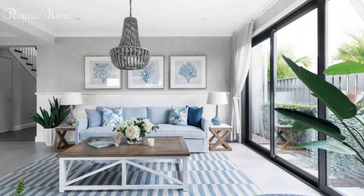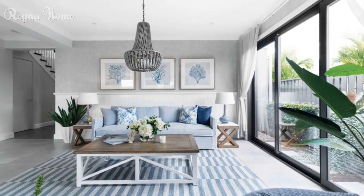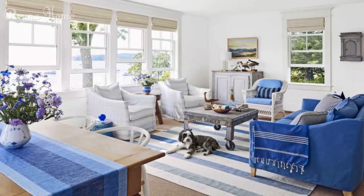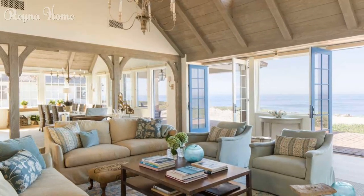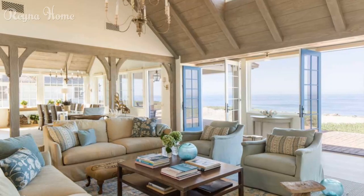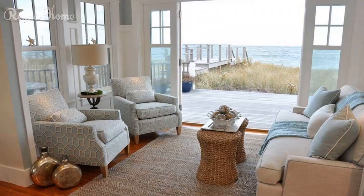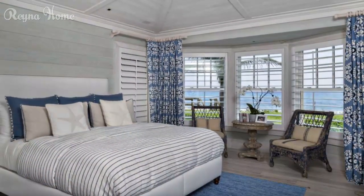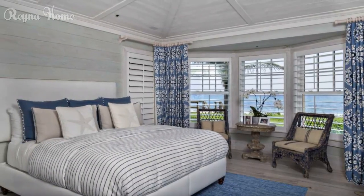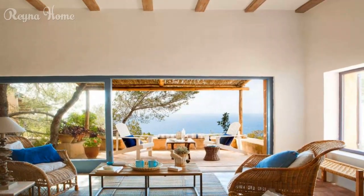Use lighting and plants. One of the final touches for creating a beach house decor is using lighting and plants to enhance the mood and atmosphere in your space. You can use natural light from windows or skylights to brighten up the space and reduce energy costs. You can also use artificial light from pendant lights, floor lamps, table lamps, or fairy lights to add warmth and charm. You can also use plants, flowers, succulents, or herbs to bring some life and freshness — they can purify the air, reduce stress, and improve mood. This beach house living room features large windows with a stunning ocean view and plants on the shelves and coffee table.